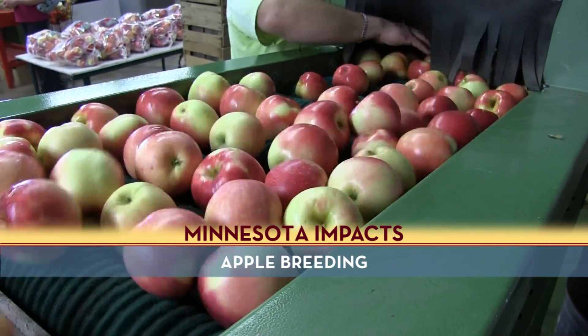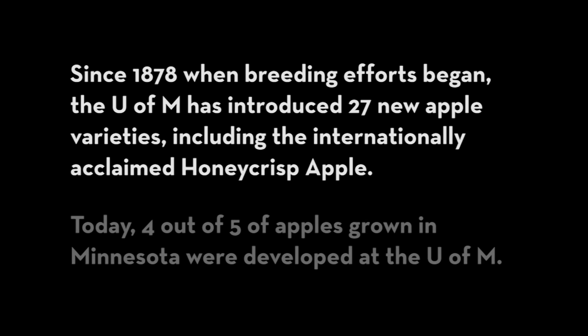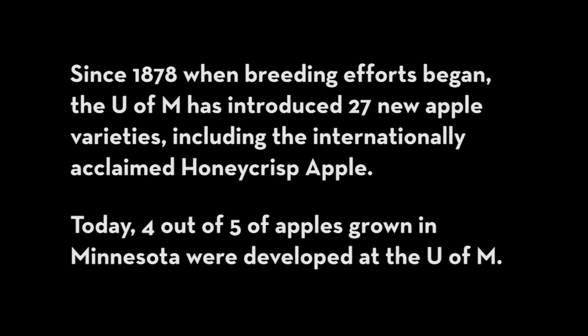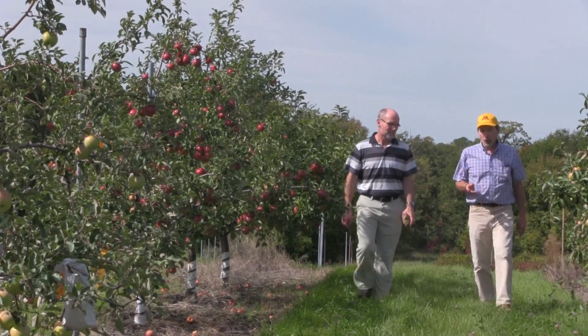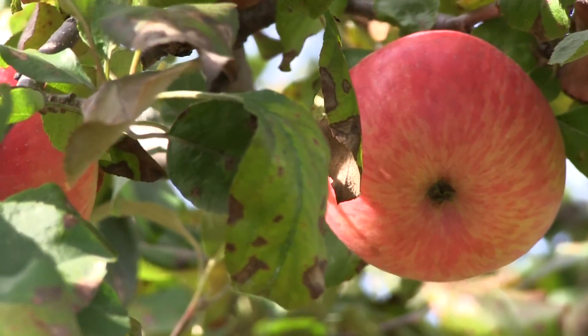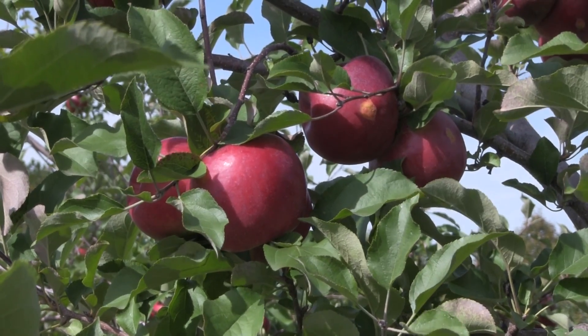Apple breeding at the University goes back to 1878, and we've been doing it here at our Horticultural Research Center since 1908. Probably one of the main differences between our program and other programs is our unique genetic stock. Because we have been in this cold climate for a hundred years or more, selecting our apples here, our genetic stock is a little bit different than it is in some of the other apple breeding programs.